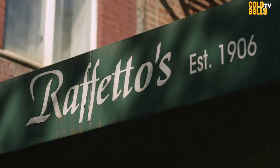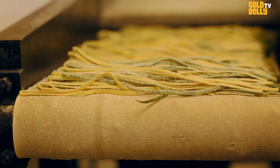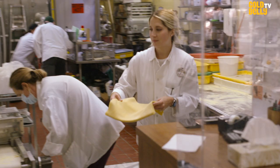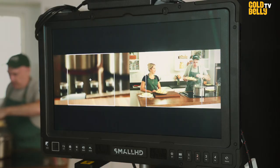Raffetto's has been around since 1906 in Greenwich Village. We've been serving up the best fresh pasta for 115 years. My grandfather started the business and we're basically making the pasta the same way as we did back in 1906. Like my father always said, if it isn't broken, don't fix it.